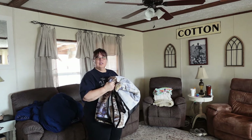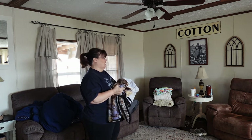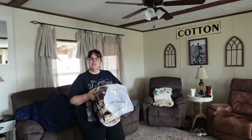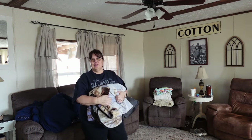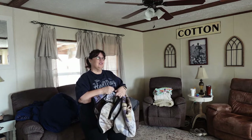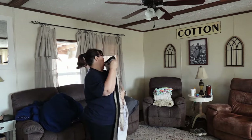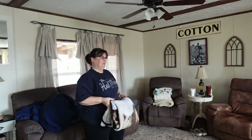We're going to start by picking up all these blankets. I've still been looking for a big, huge basket to put all of my blankets and throws in, because in the wintertime we love to sit in our chairs and get cozy with a blanket. But I still have not found it, so I'm just going to keep looking. We're going to get these folded up and then move on into the kitchen.